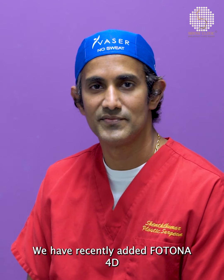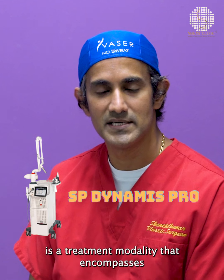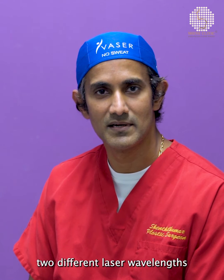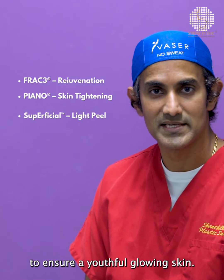We've recently added Fortuner 4D into our armamentarium to help achieve your aesthetic goals. At Shen's clinic, the Fortuner 4D is a treatment modality that encompasses two different laser wavelengths and four treatment modalities to ensure a youthful glowing skin.